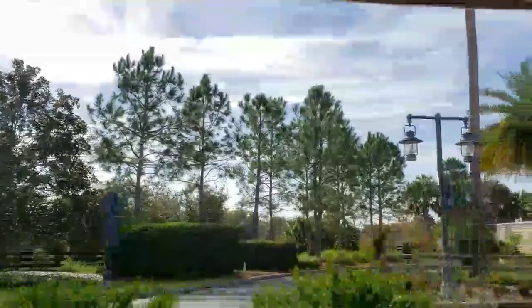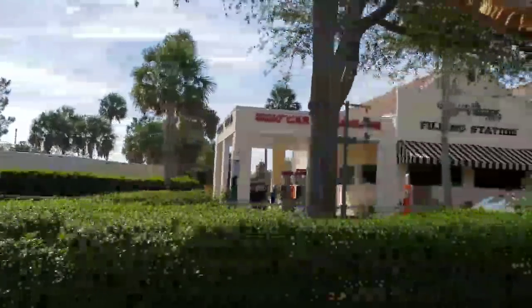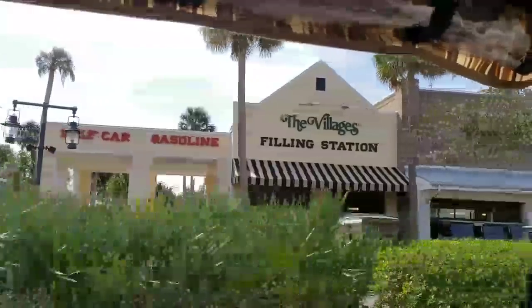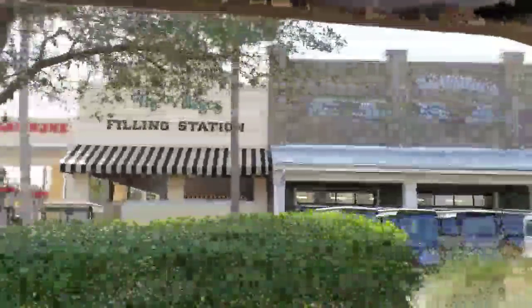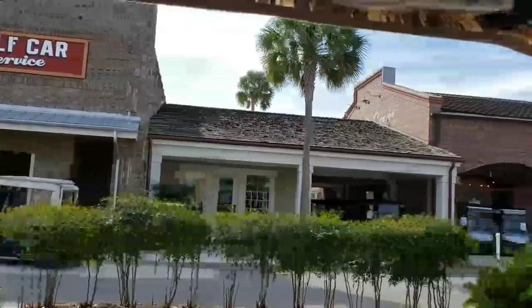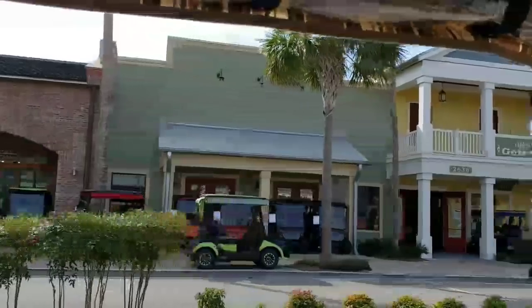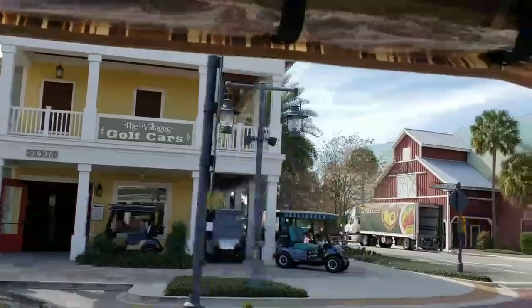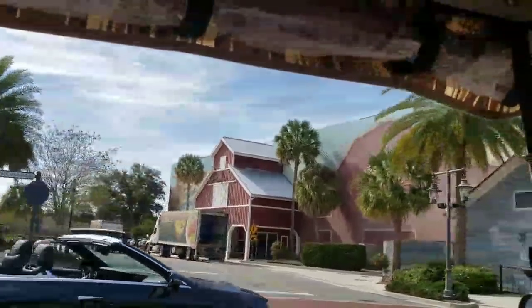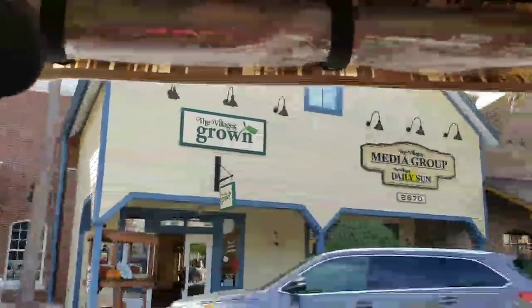Now those of you that watched our little episode the other day saw me gassing up. This is the Village's filling station coming up on our left, and that's where we got gas. And here's the golf car service center for the Village's golf cars. That's a big operation right there, and they have some beautiful golf carts for sale — new ones and some premium pre-owned cars. You can see back there the back of the movie theater that we mentioned earlier.